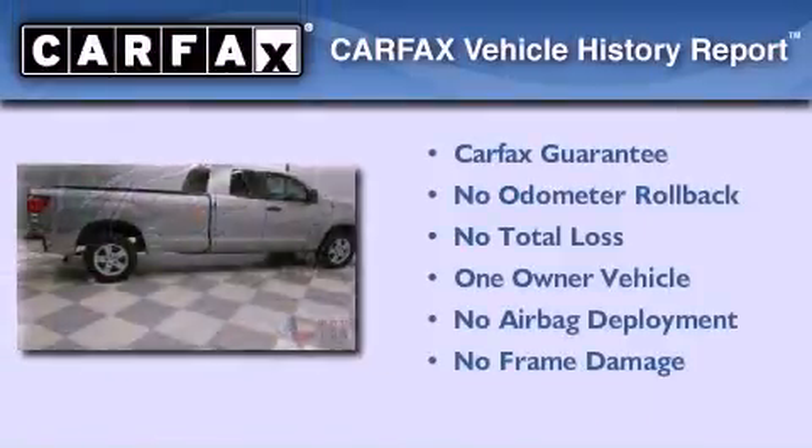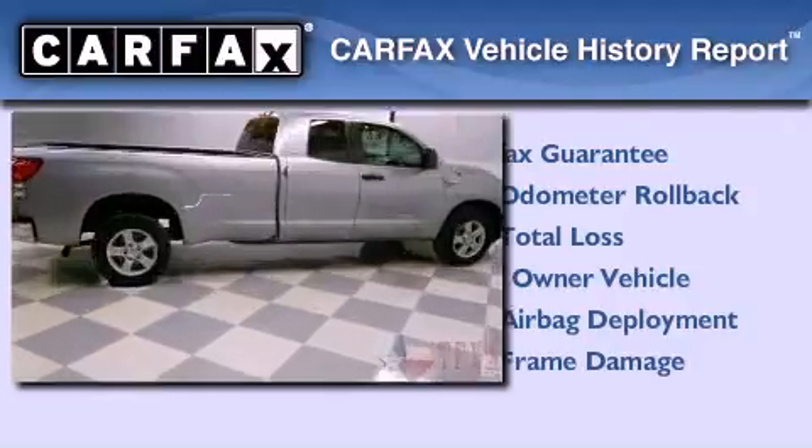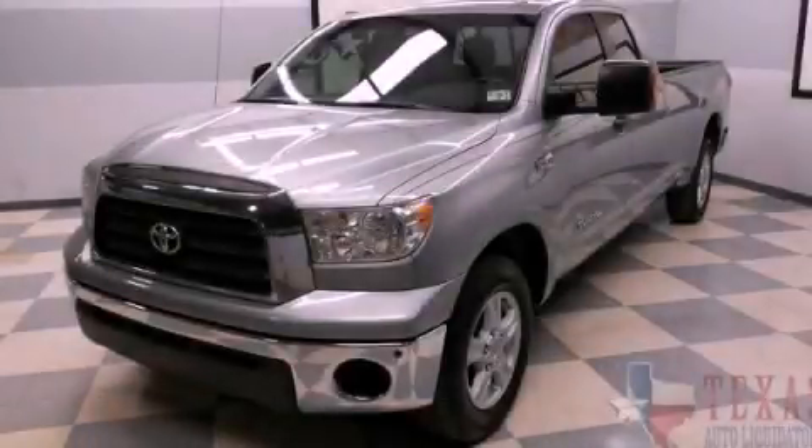This truck has had only one owner and it qualifies for the Carfax buyback guarantee. Call or visit us right now and arrange your test drive today.